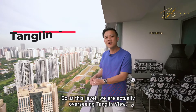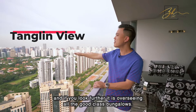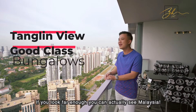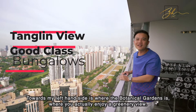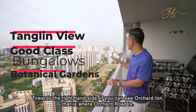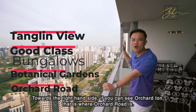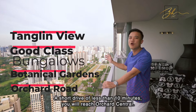At this level, we are actually overlooking Tanglin view, and if you look further, it's overlooking all the good class bungalows. If you look far enough, you can actually see Malaysia. Towards my left hand side is where the Botanical Garden is, where you enjoy a greenery view. Towards the right hand side, you can see Orchard Ion — that's where Orchard Road is — and a short drive of less than 10 minutes, you will reach Orchard Central.